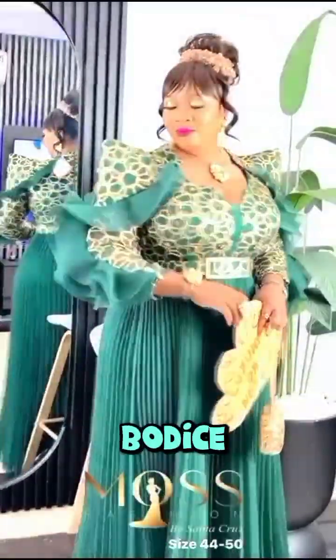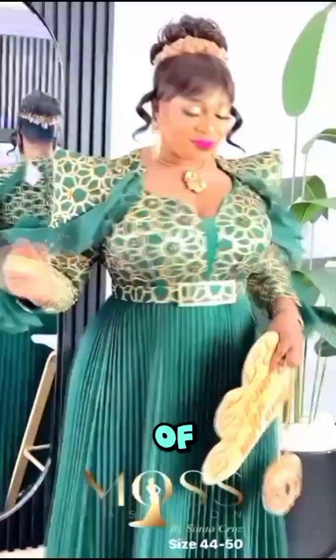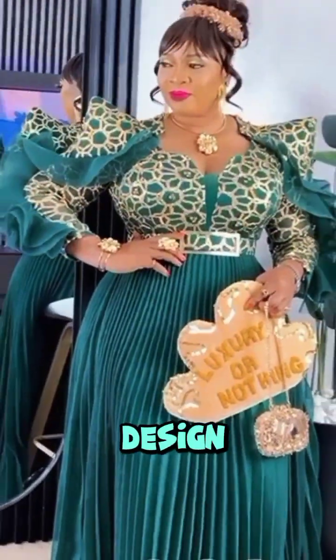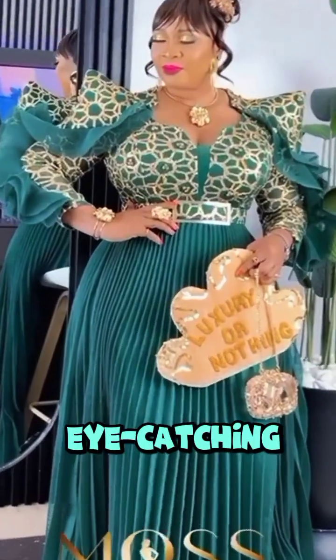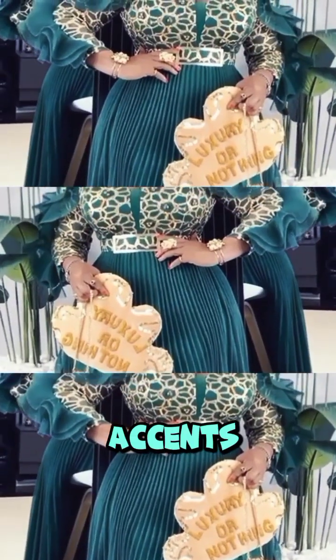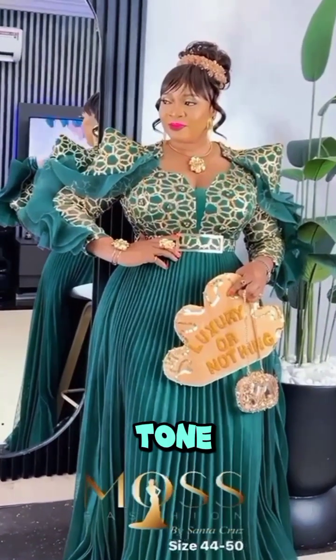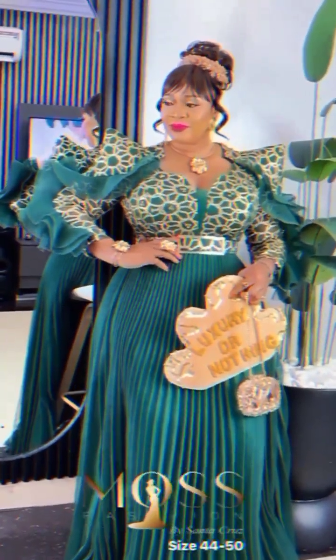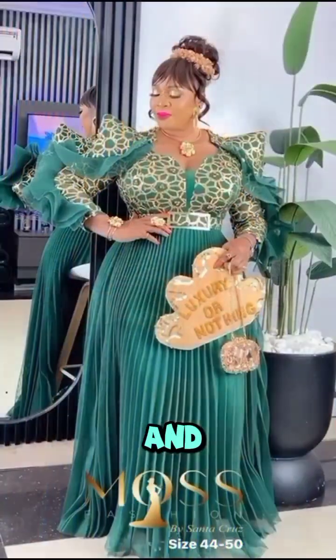Moving on to the bodice, the upper part of this gown features a unique golden geometric design that is not only eye-catching but also incredibly sophisticated. The gold accents beautifully complement the emerald tone, adding a regal touch to the overall look. It's the perfect blend of tradition and modernity.